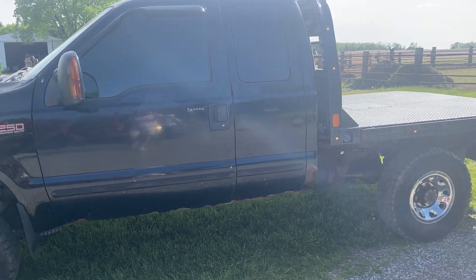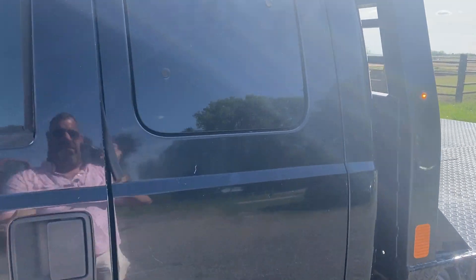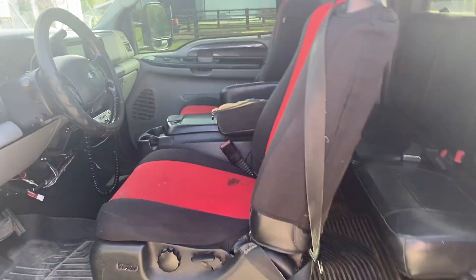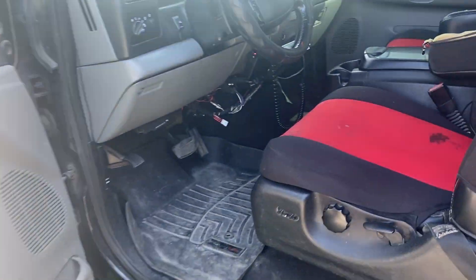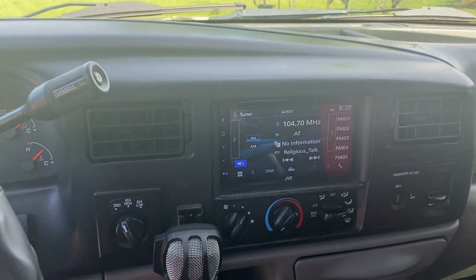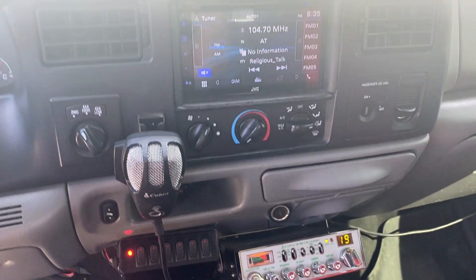Take a look at the inside of this thing — pretty clean truck for its age. Again, a 2004 model, 230,000 and change miles. Extended cab, seating for five. Power windows, locks, and seat as you can see. No check engine lights on it. Does have an aftermarket radio. Comes with a CB as well.